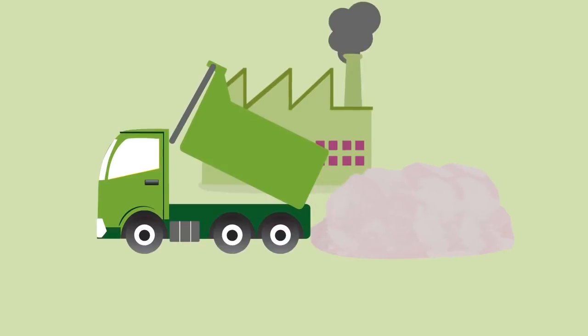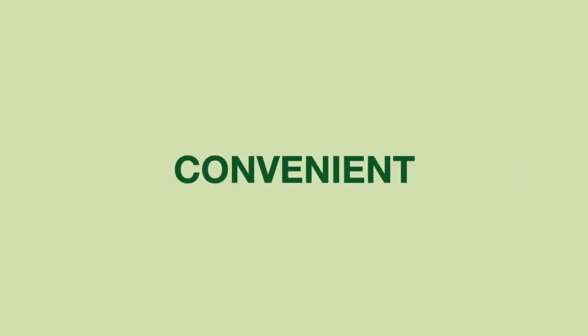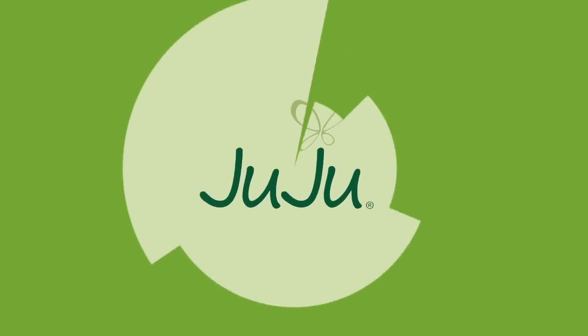And pollution of our waterways. There is a more environmentally friendly, safer, more cost effective, more convenient, and more reliable alternative: Juju Menstrual Cup.